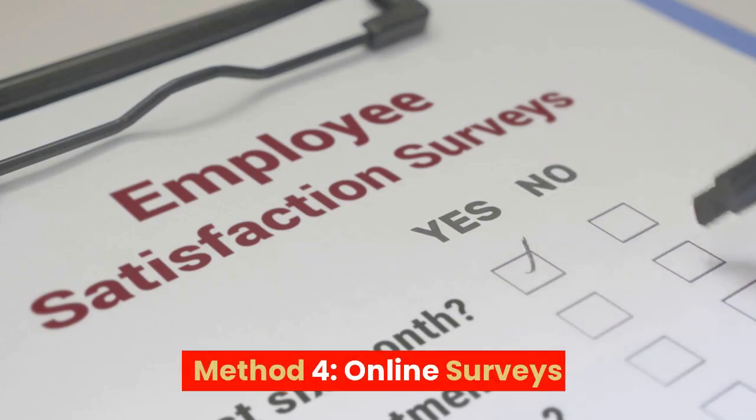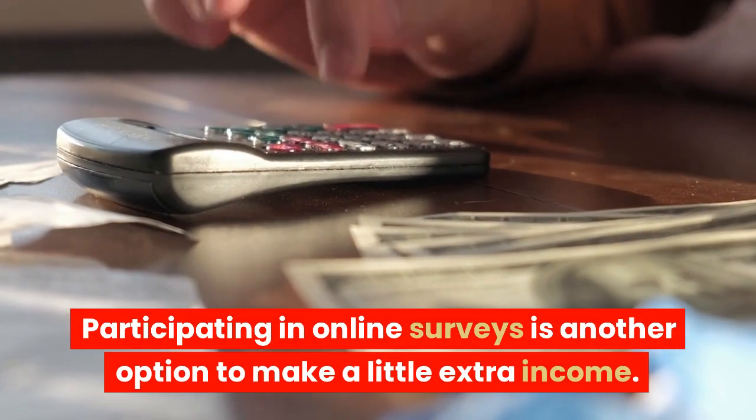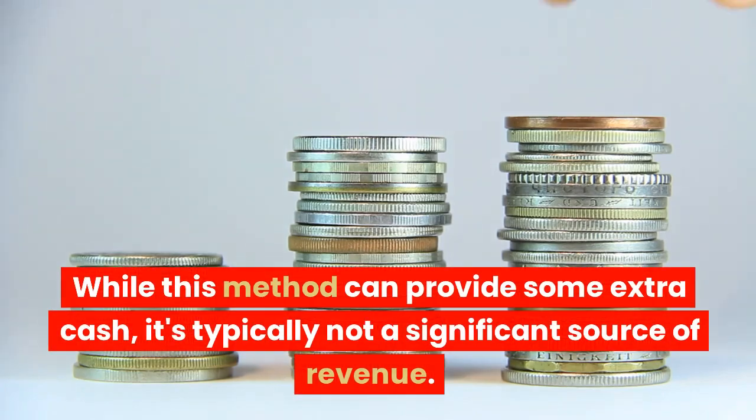Method 4: Online Surveys. Participating in online surveys is another option to make a little extra income. You'll be paid for giving your opinions on various products and services. While this method can provide some extra cash, it's typically not a significant source of revenue.